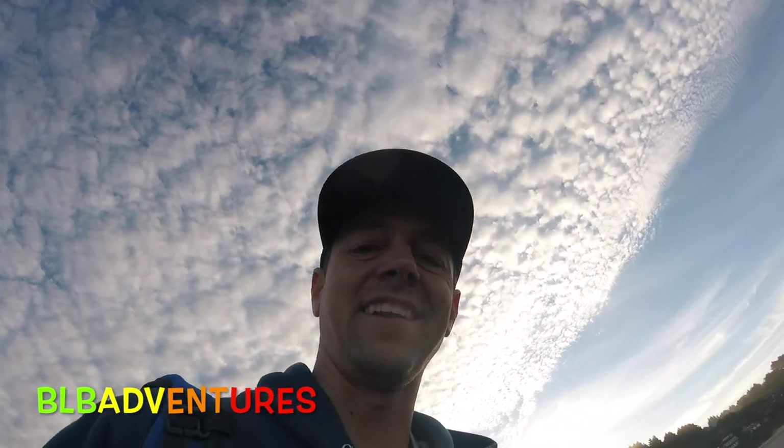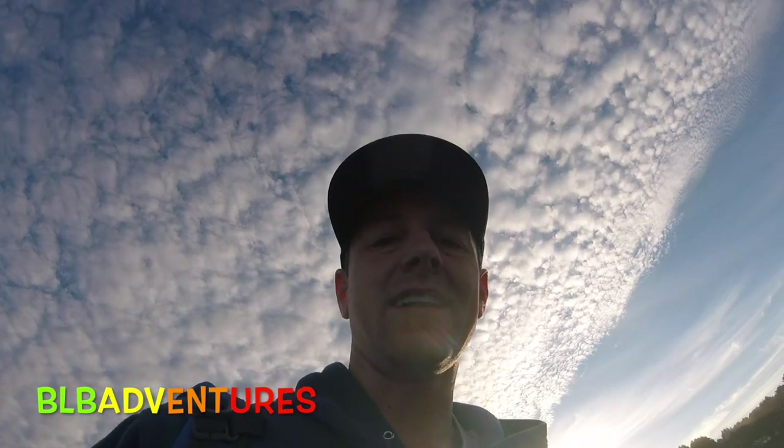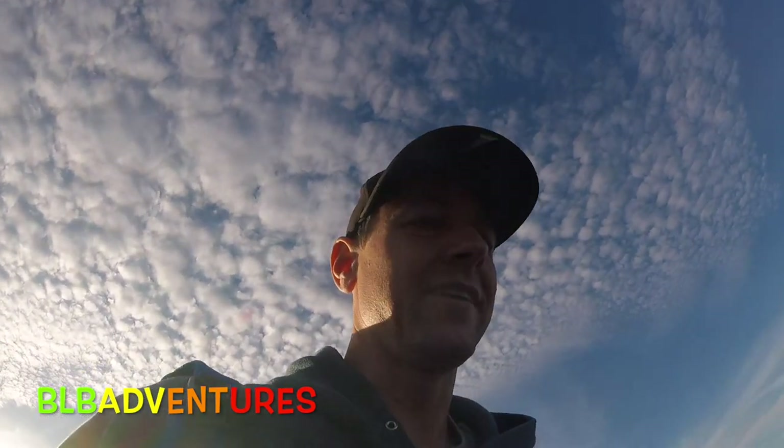Welcome back to BLB Adventures. We are at Cannon Beach State Park in Oregon and we're going to do some epic tide pool finds. We got Luca and Brayden right here. It's just after low tide and we're going to look for starfish and all kinds of cool creatures.